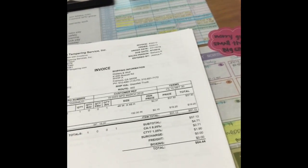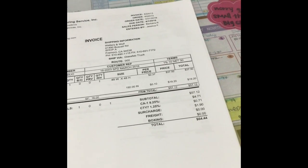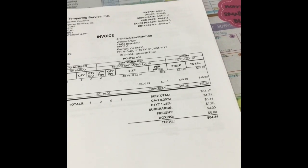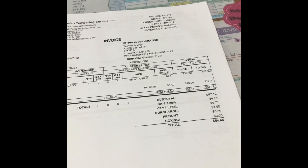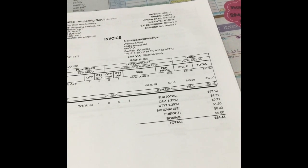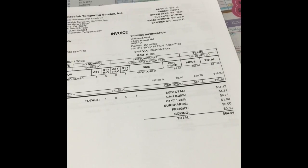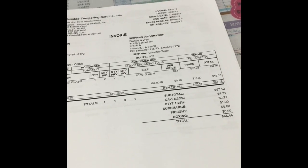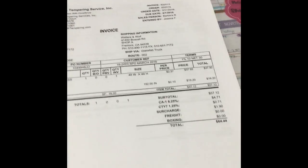I used to take the invoices, separate them out by PM, and put them in a folder. Then I'd walk them to every PM and wait for them to approve it. Sometimes they would bring it back to me when they were done, but most of the time the next day I would walk around, collect old ones, give them new ones, and then enter it into the PM so that Irene could pay our bills.